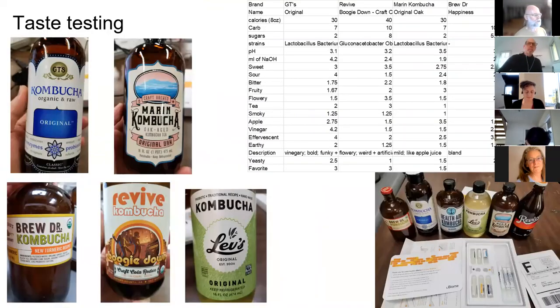One of the very first projects we did at one of our first meetings was a taste testing — we got a bunch of different kombucha bottles. On the fly, we figured out what kind of metrics we wanted to rate these different kombuchas on. We came up with a bunch of different descriptors: sweet, sour, bitter, fruity, floral, etc. Since we have a lab, we also measured the pH, the amount of titratable acids, and a couple of other things.